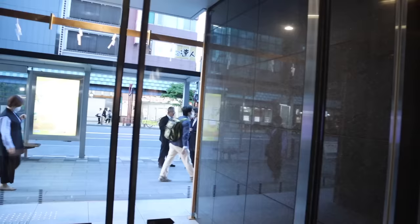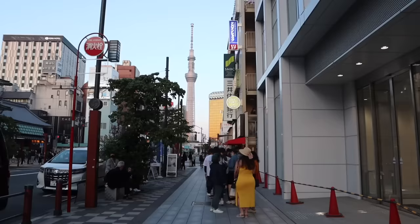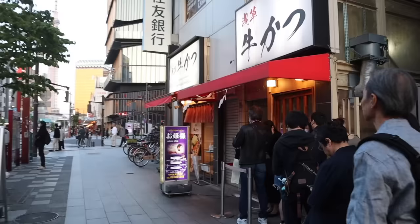Heading out onto the streets here in Asakusa. I suppose the first thing that strikes you about Japan as soon as you arrive is just how clean it is. I think perhaps on first impressions only Singapore might be able to compare. It is immaculate. There's a bit of a queue for this place — must be very popular.